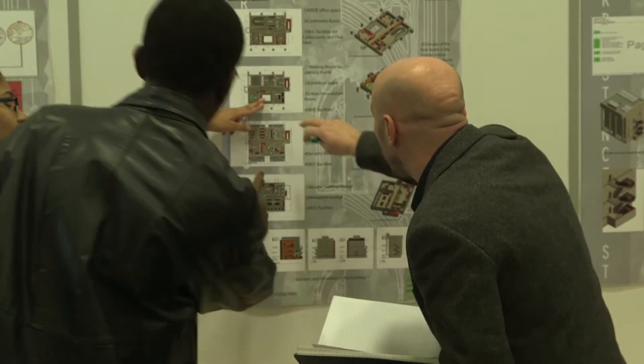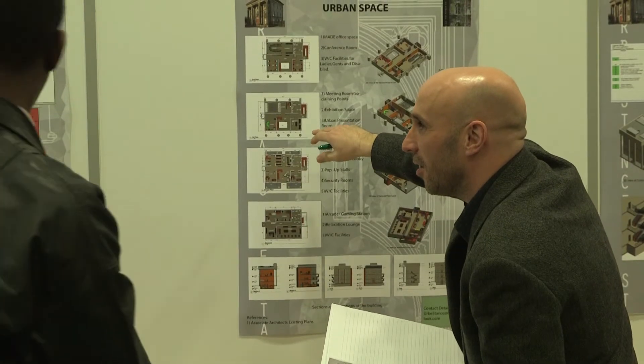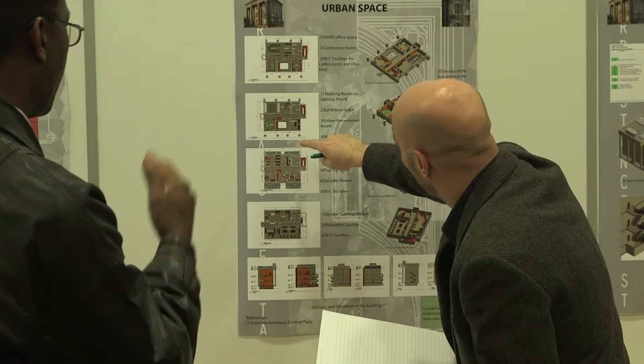Looking at the ideas and proposals that the students have come up with, I'm really impressed not only by the quality but also the range of the work that the students have produced. They've clearly got some great ideas and they've put those across very well, and I think they've shown that they've worked very well as a team.